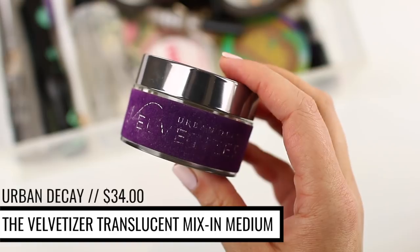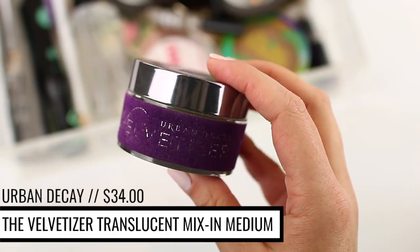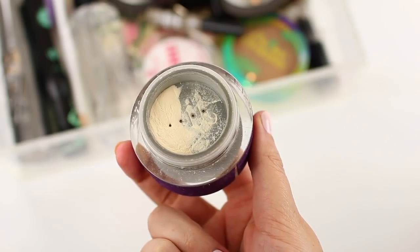I've also repurchased the Urban Decay Velvetizer Translucent Mixed Medium around three times. I go through it very slowly, but I've repurchased it ever since I discovered it because it's a constant in my collection. I use it to set my under-eye concealer, which is random, but it locks my concealer into place really well. I do have under-eye wrinkles so concealers usually crease on me, but this product sets the concealer so well. I don't use it on my entire face because it can look a little cakey when setting foundation, but under the eyes it's great, and you can also mix it into foundation to make it more matte and velvety.